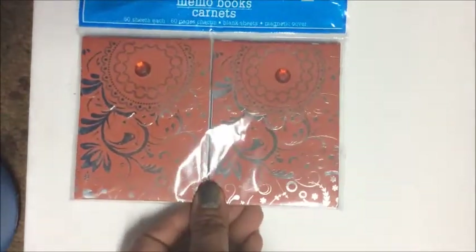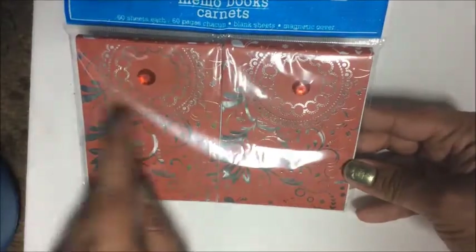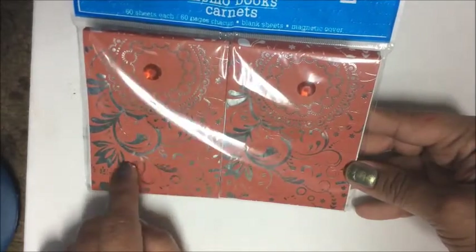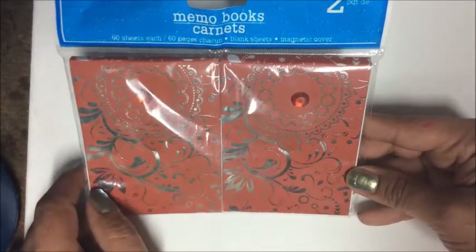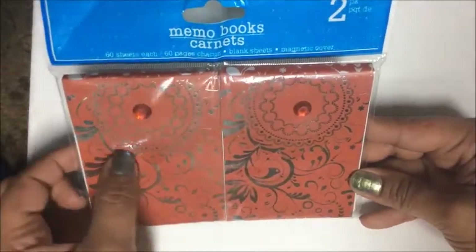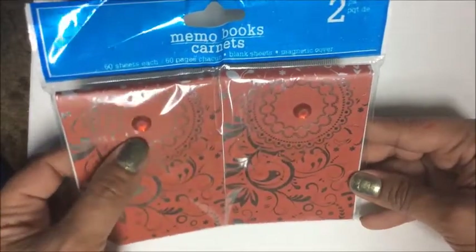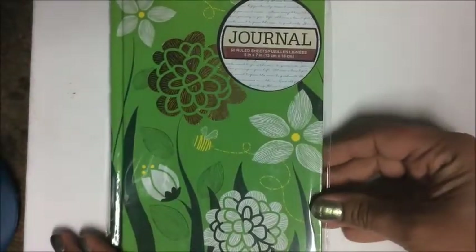This next item I picked up because I fell in love with the design — it features two memo books with a beautiful orange background and a silver design going around it, plus pretty gemstones. There are 60 sheets in each, and the little cover has a magnet so it holds shut.